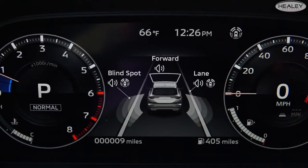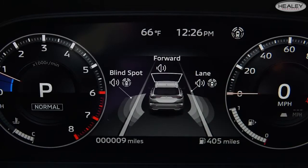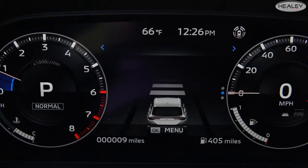MyPilot Assist is a unique feature that works with adaptive cruise control and other features such as lane-keeping assist and navigation to keep the driver centered in the lane of travel. With MyPilot Assist, the Outlander can automatically adjust steering angle, reduce speed around sharp curves, or even manage stop-and-go heavy traffic.